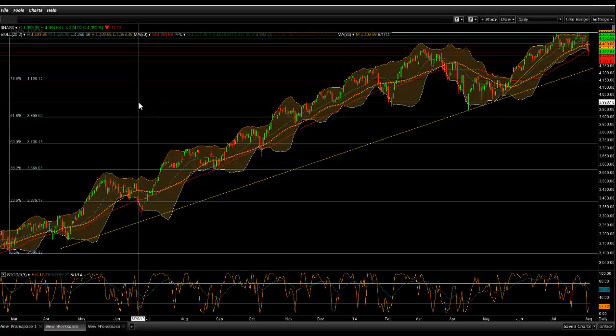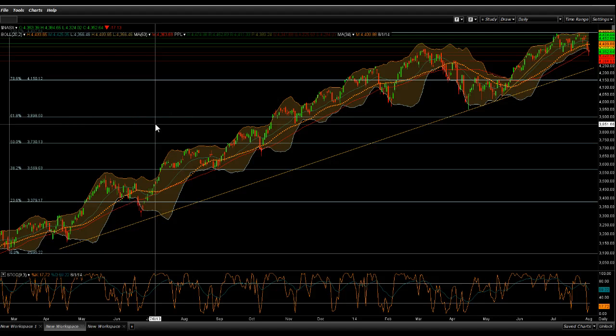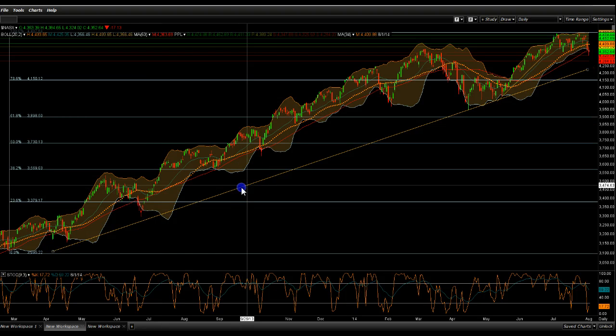Good afternoon ladies and gentlemen, Clueless 8 again. Now we're going to cover the good old NASDAQ composite, where a lot of our trading stocks reside.